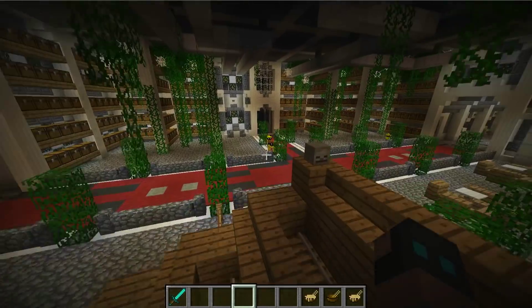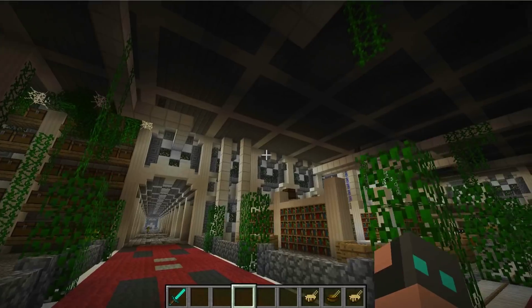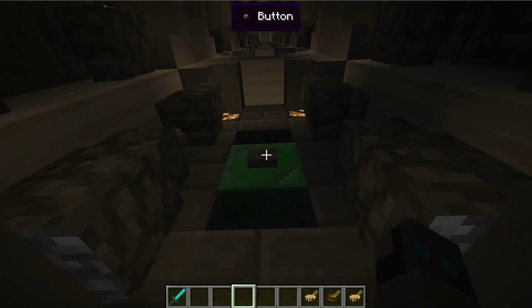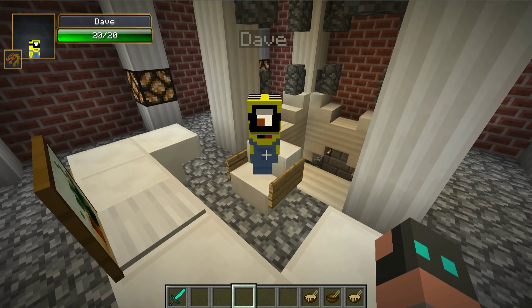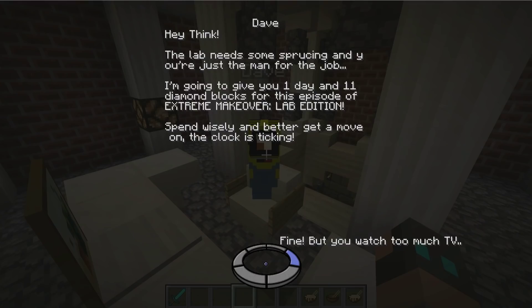Now let's go check and see what Dave wants, because frankly, they designed this lab, so if I fix it up I feel like I should get his input. So let's go see what he has to say. All right Dave, what do you got for us? I mean, I really, really want to improve the labs a little bit, add some features that we really need, and I think I'm going to bring Kobe with me. He agrees, and I'm the man for the job. I'm going to give you one day and 11 diamond blocks for this episode of Extreme Makeover Lab Edition.